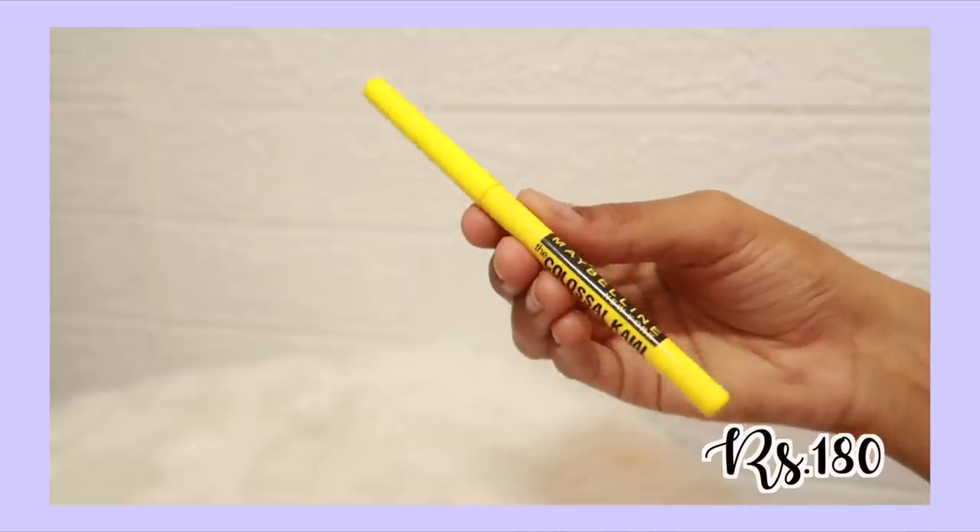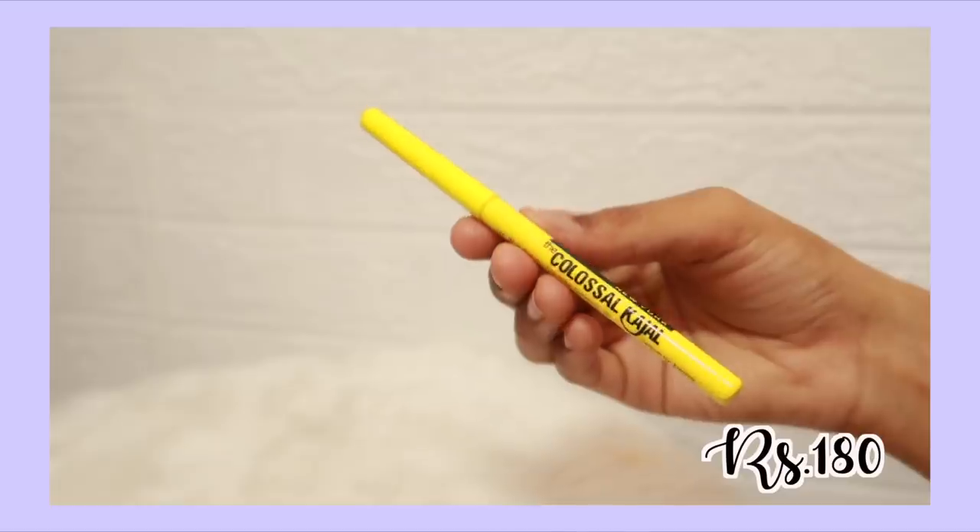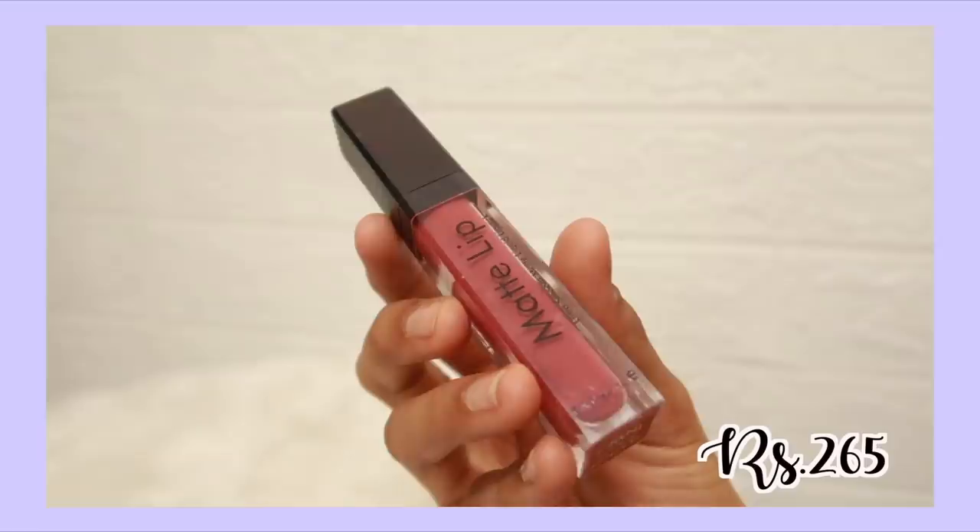The next product is something everyone has grown up wearing — the Maybelline Colossal Kajal. It's such a good product. I stopped using it only because I don't use kajal anymore, but I had to give it a mention. When you think of kajals, for me personally this is at the top of the list. It's so affordable, really good, very black — just a really good kajal. If you haven't tried it, definitely check it out.